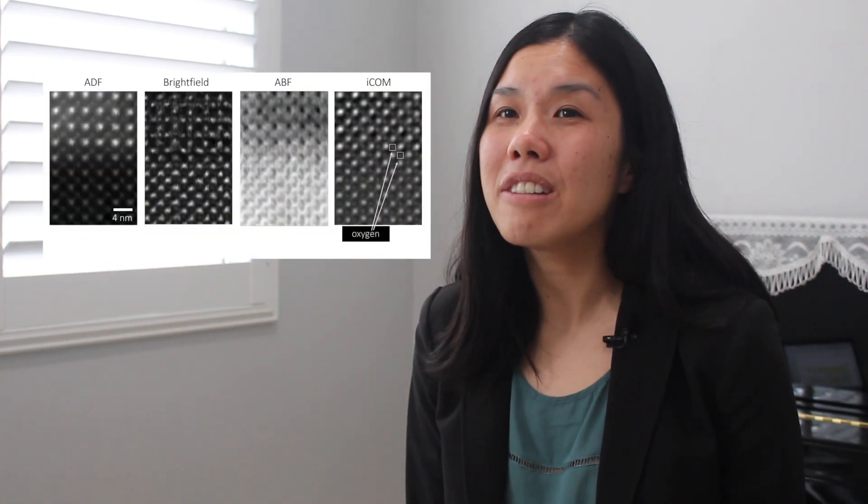My name is Kayla Nguyen and I am an inventor in the Lemelson MIT student prize competition. Everyone has taken a photo before, whether it's a selfie or a picture of atoms. Every photo reveals depth of life beyond our imagination.